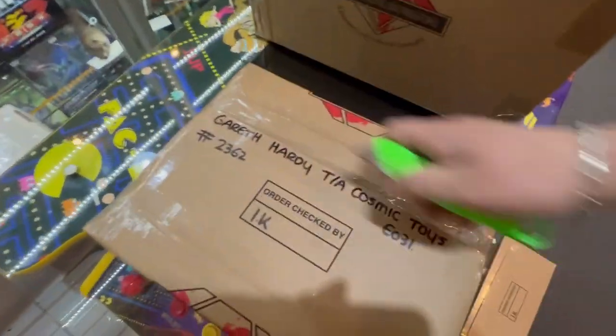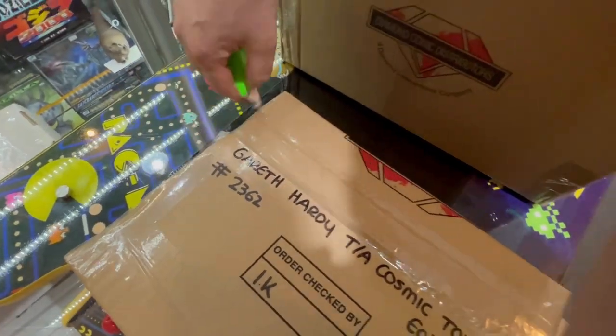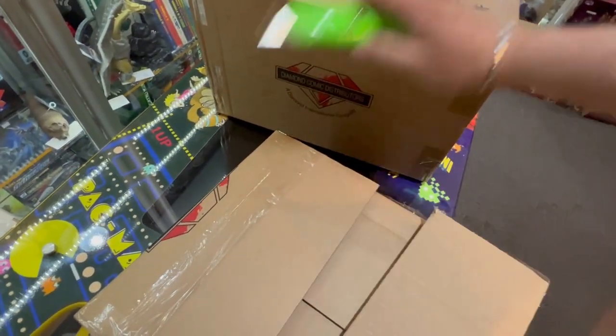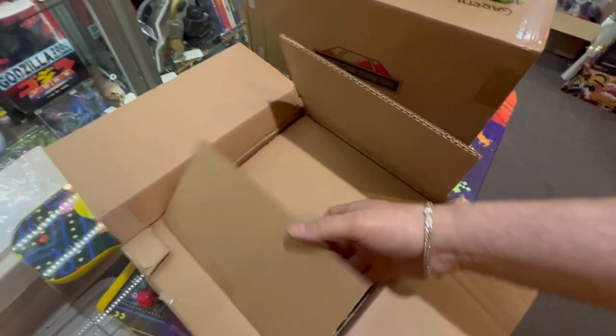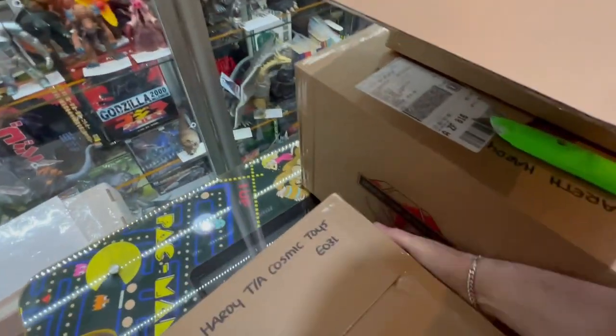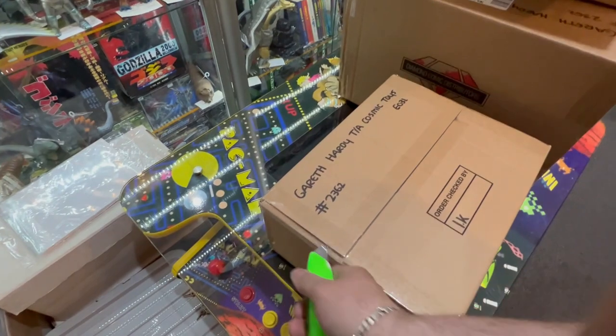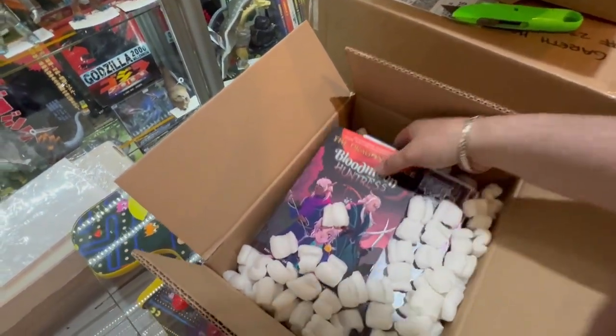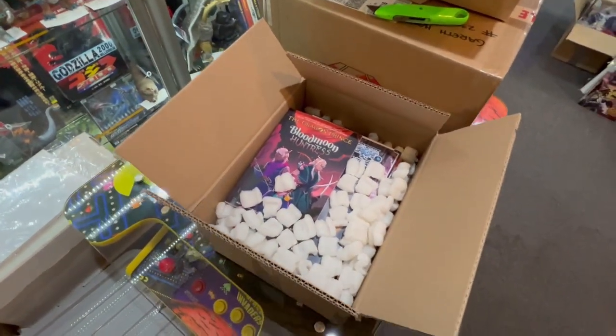Definitely some weight in that box. There's lots of comics this week, oh dear! Yeah, comics definitely in there. And definitely more comics there. Right, let's get them out so I can show them to you.